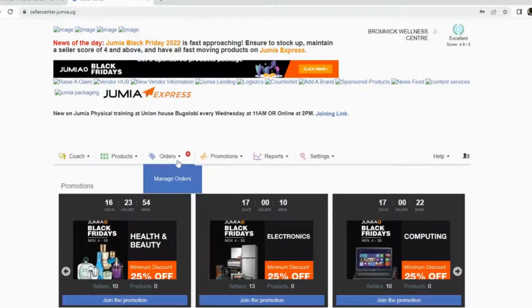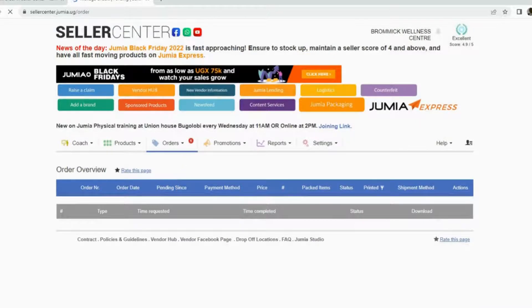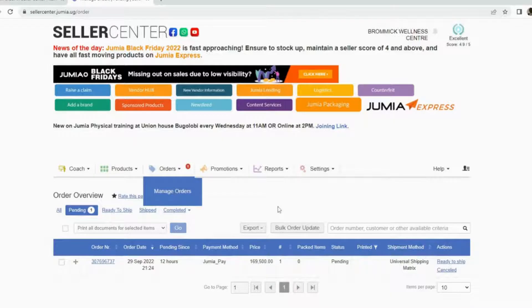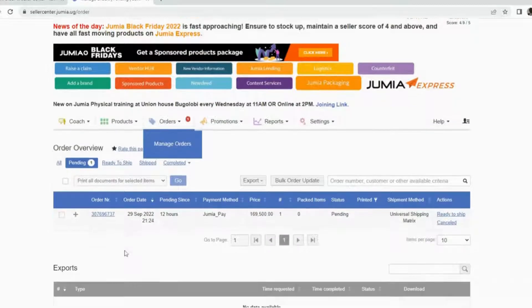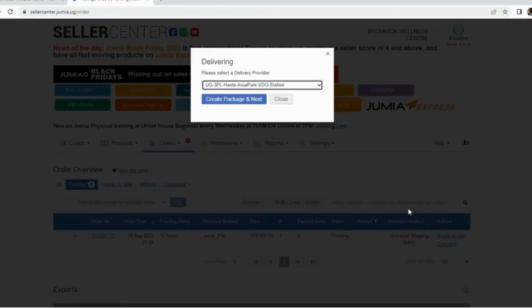In the Seller Center interface, you'll find a red mark on Orders. You have to go under Orders, and once you do, you can identify the order. You can see my order is here — the order number, the order date, everything is right here.